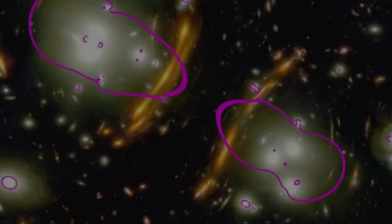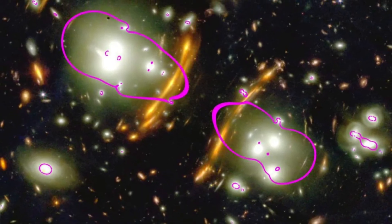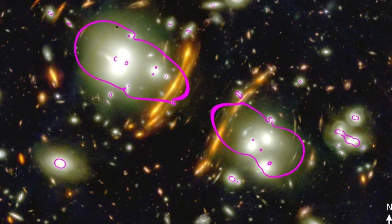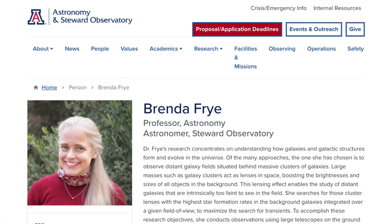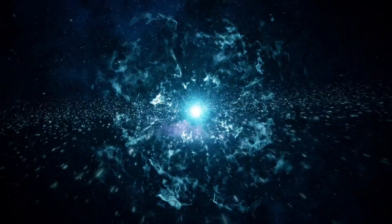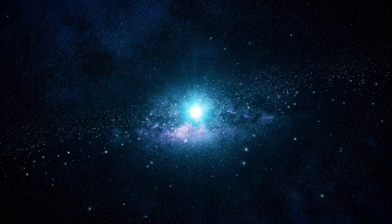Enter Supernova Hope. The supernova was named Hope for a reason — it gives astronomers hope that we might finally resolve this contradiction. Brenda Frye, the study's lead researcher and a University of Arizona astrophysicist, explained: the supernova was named Supernova Hope since it gives astronomers hope to better understand the universe's changing expansion rate.